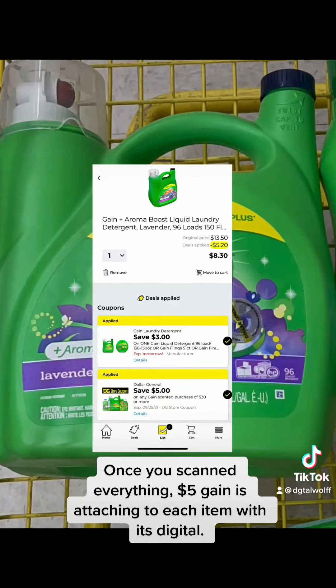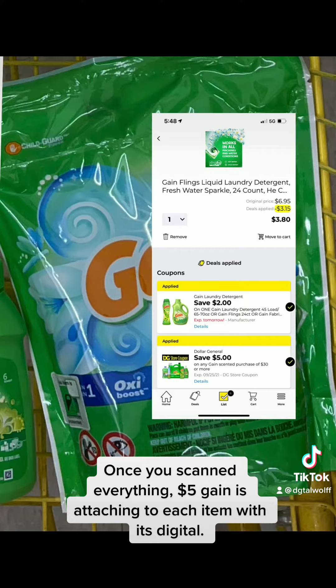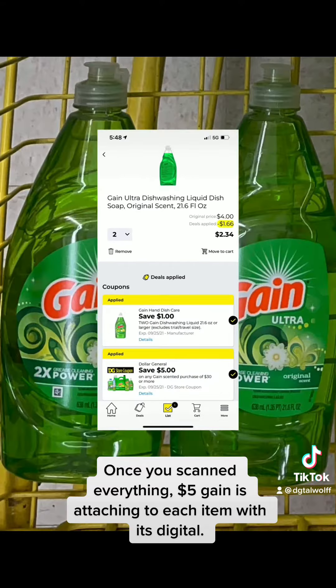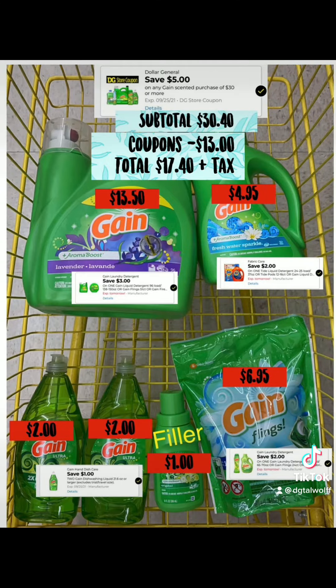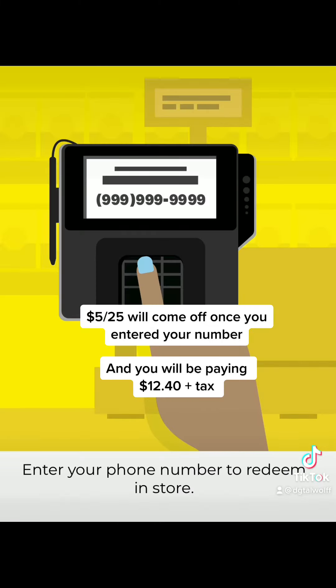Once you've scanned everything, the $5 GAIN is attaching to each item with its digital coupon. The $5 at $25 will come off once you've entered your number, and you will be paying $12.05.